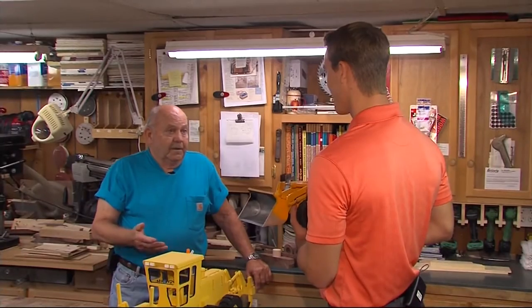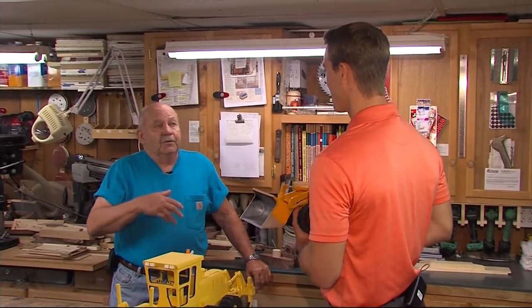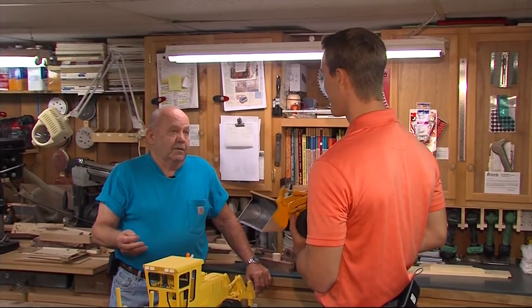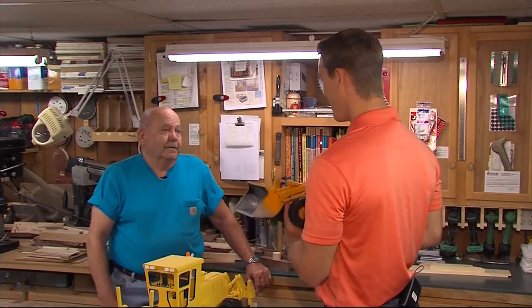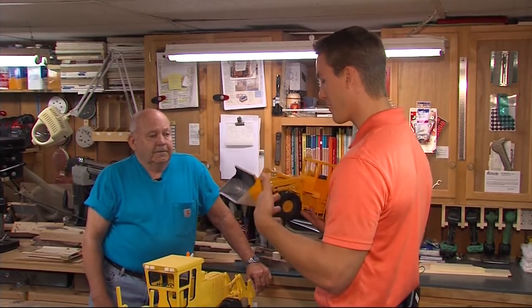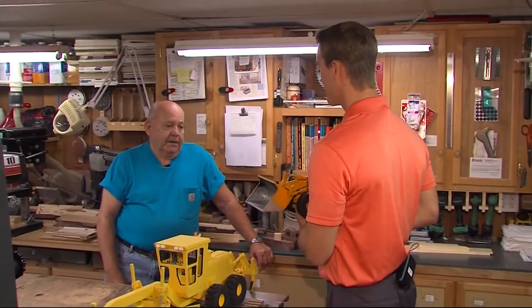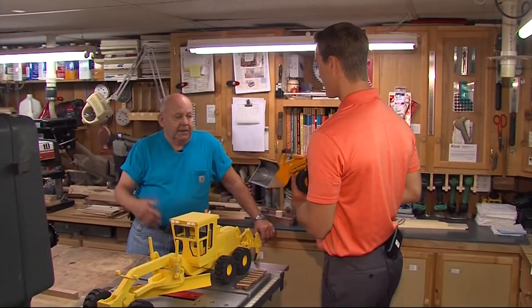We had a big family and naturally you work, but you don't make enough money, so I made furniture and did everything I could possibly do to save a buck. So how did you get into making model construction equipment?